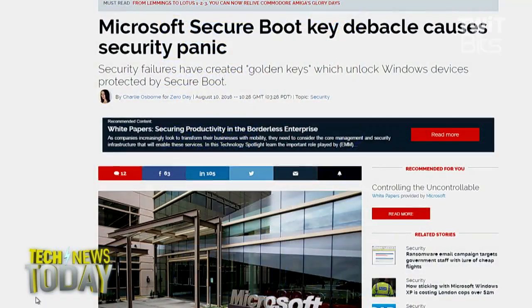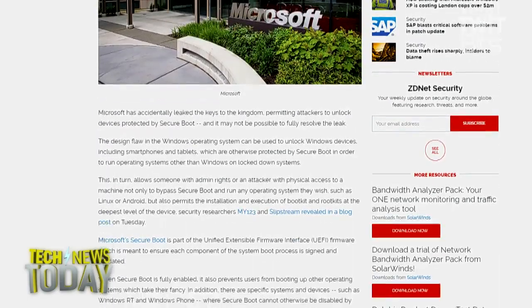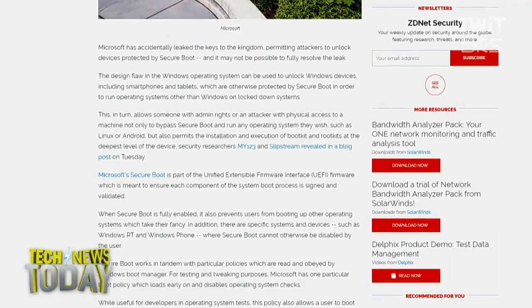Unfortunately, the key to Microsoft's secure boot system that protects Windows devices has been leaked by none other than Microsoft itself, apparently giving a would-be attacker direct access to protected devices — the ability to bypass secure boot and make changes under the hood. This includes things like the ability to run a new OS on the device, or worse yet, running boot kits and root kits.